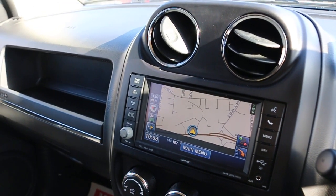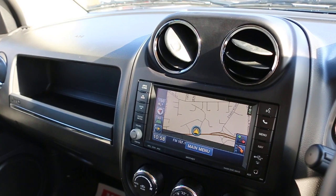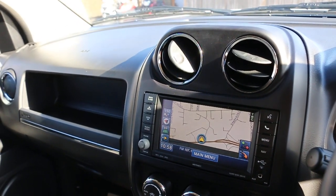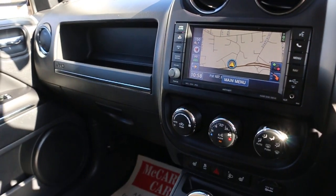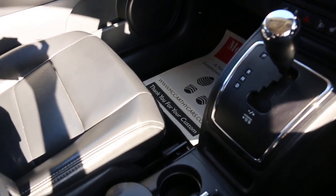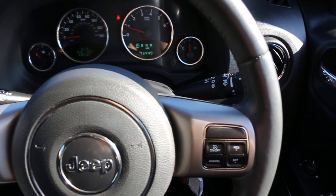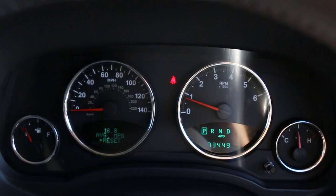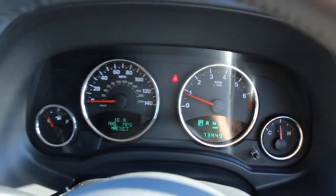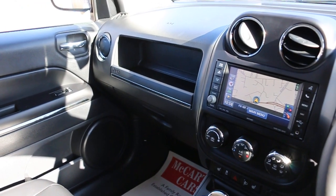It's equipped with satellite navigation, USB and aux connection, Bluetooth activated by voice, air conditioning, heated seats, and automatic transmission. There are two central cup holders, a central armrest, multifunction steering wheel, and cruise control. Thank you for watching.